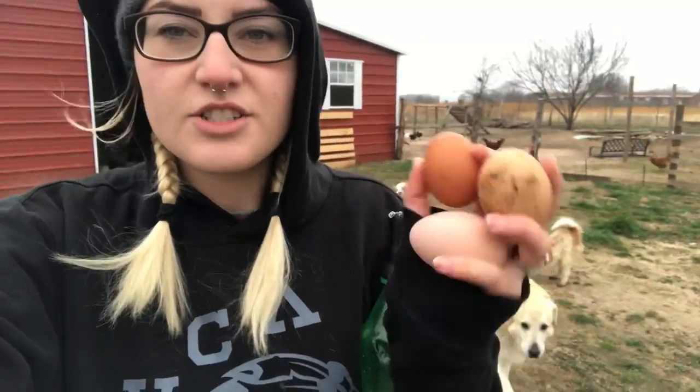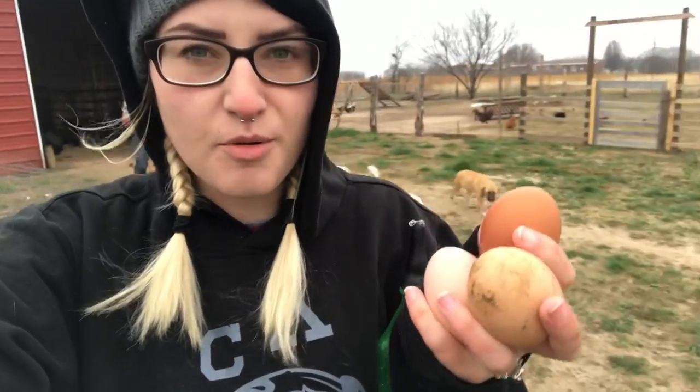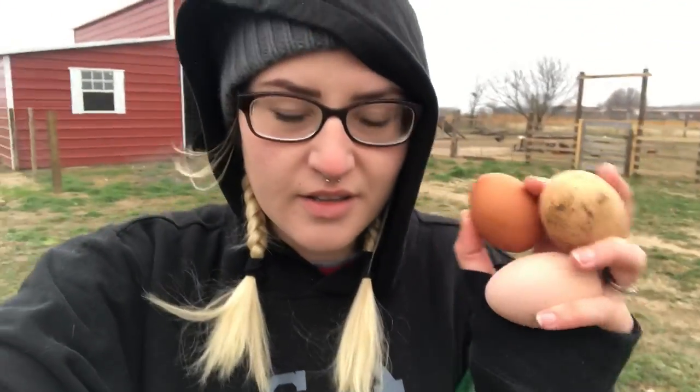So we got three chicken eggs today, which is surprising it being so cold, but super glad we got some. We have a ton of duck eggs. We're just leaving them out there, and usually one of our black females will sit on the duck eggs and hatch them out, so we're waiting to see if she's gonna sit on them before we decide what to do with those.